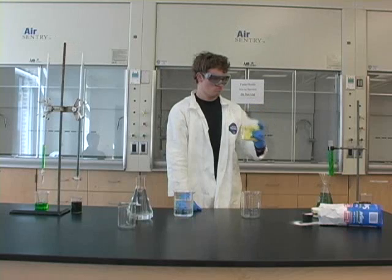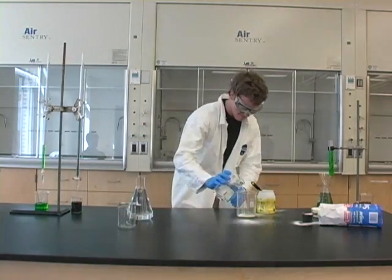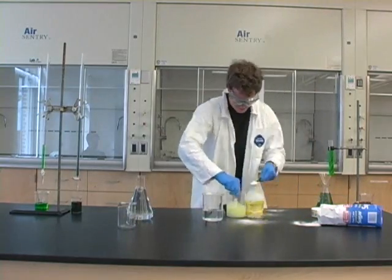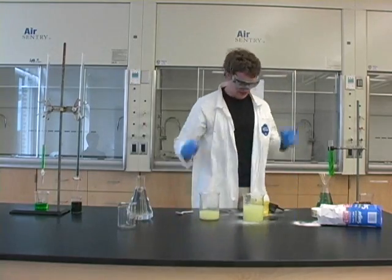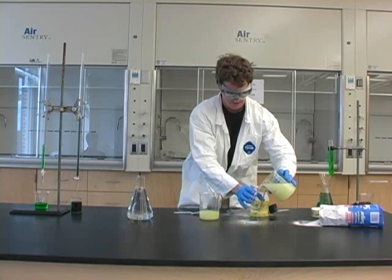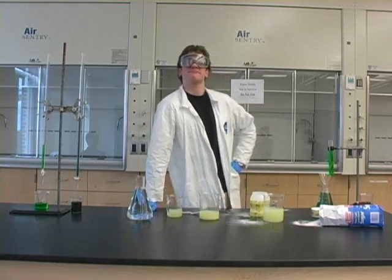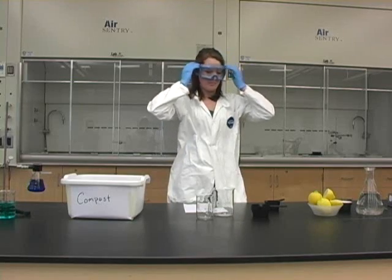Chemist Alex has some store-bought lemonade mix. Now we'll see how chemist Brittany is doing. She's making lemonade from scratch with real lemons, sugar, and water. To avoid waste, she's carefully measuring out the proper amounts.